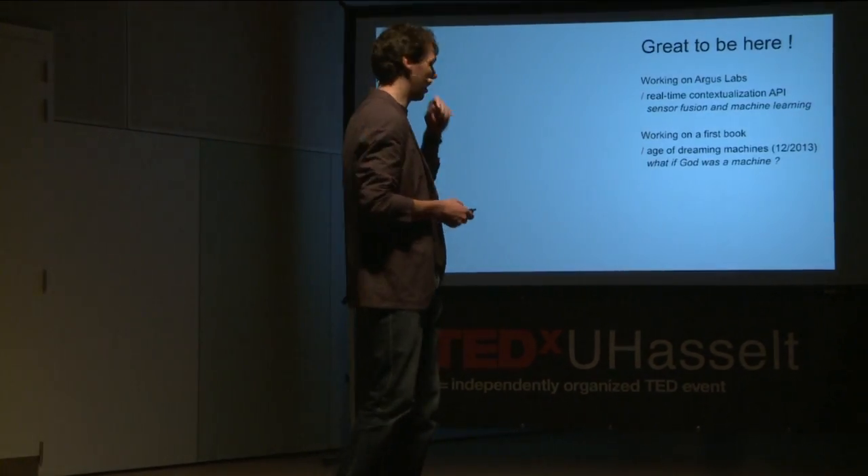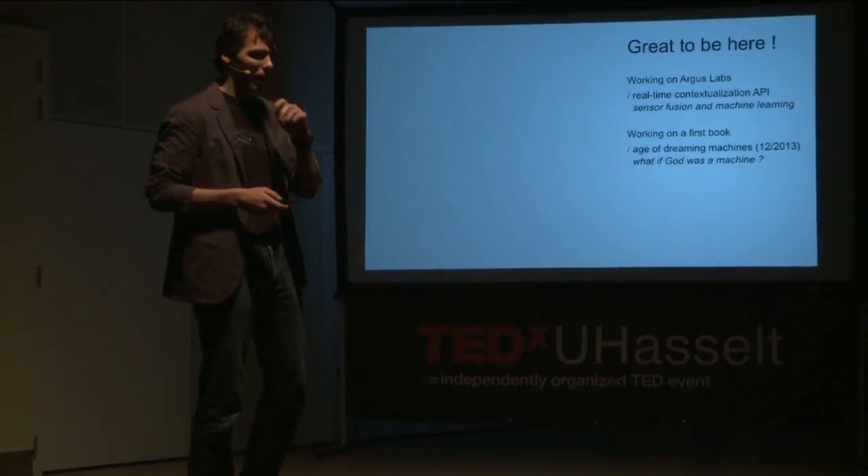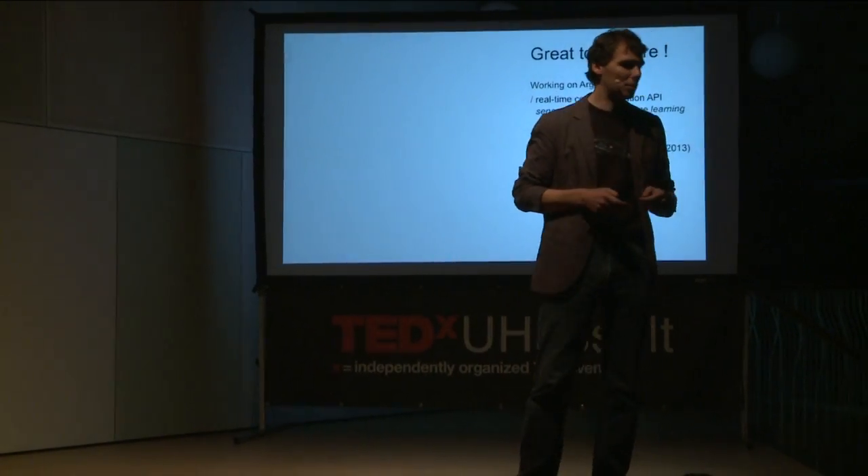Thanks for the introduction. I have big shoes to fill coming just after Mr. Cooper. I'm the founder of Vargas Labs, and we're doing research in the fields of sensor fusion and machine learning.